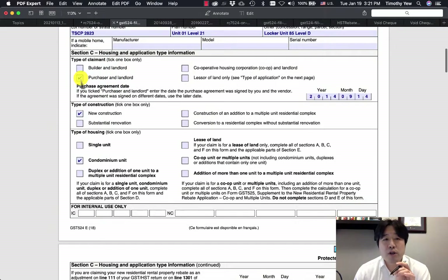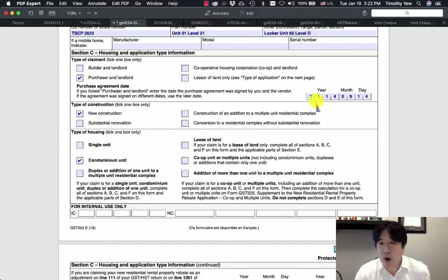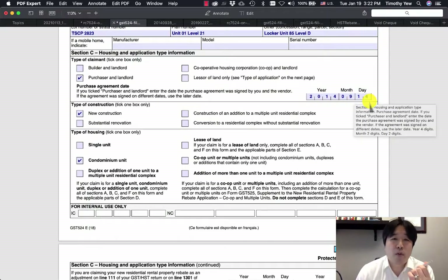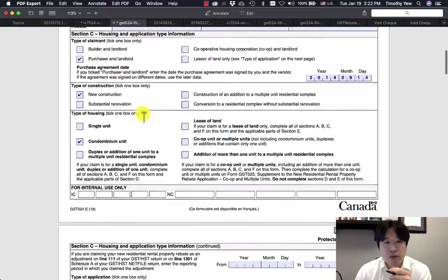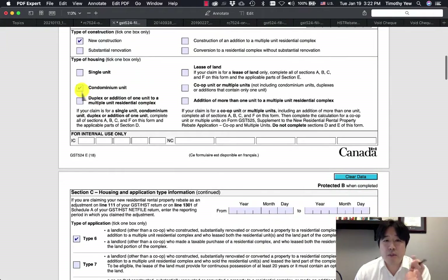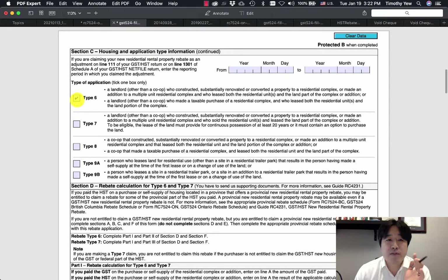You can skip the mobile home section. In Section C, check off 'purchaser' and 'landlord.' Fill in the purchase agreement date — find this on the first page of your purchase and sale agreement. In this case, it's dated September 28th, 2014. The type of construction is new construction, and the type of housing is a condominium unit. For Section C, check off type six.